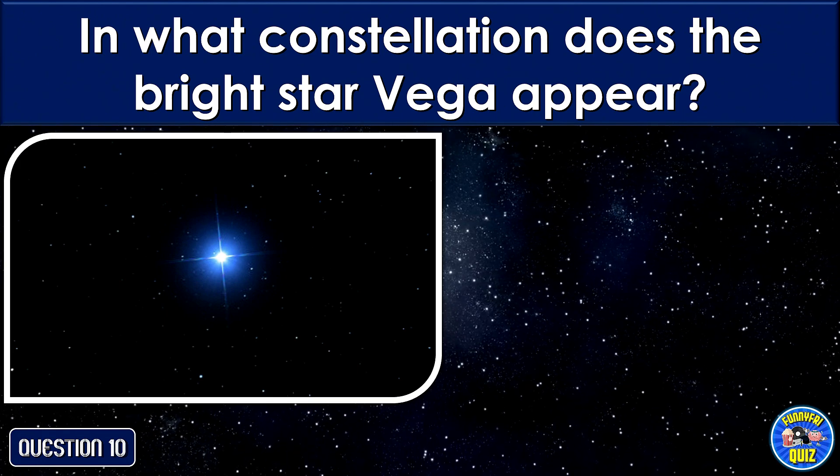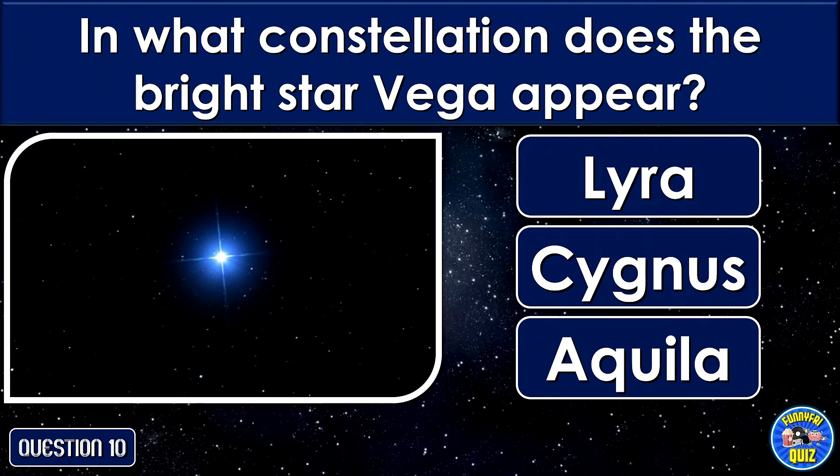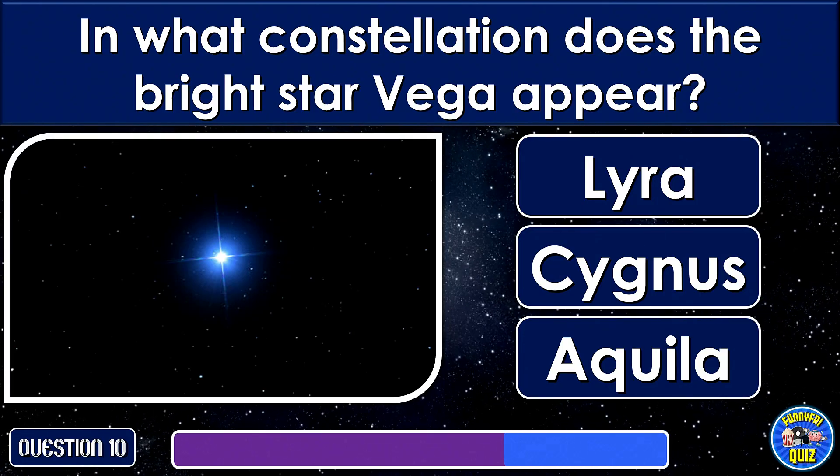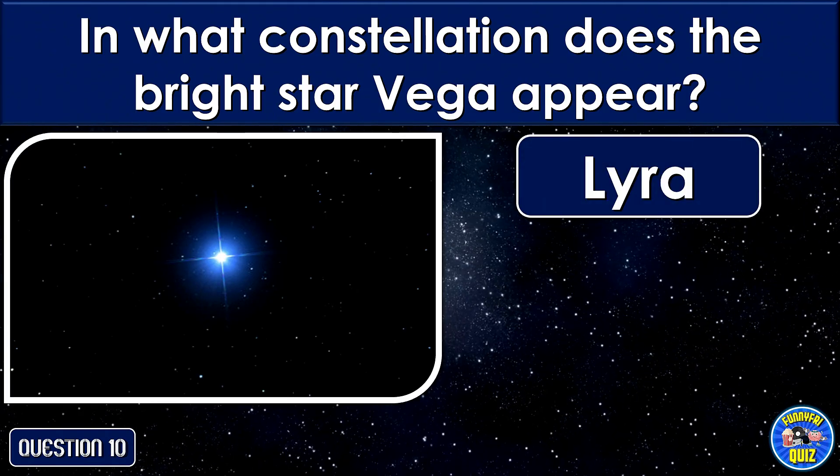In what constellation does the bright star Vega appear? Lyra.